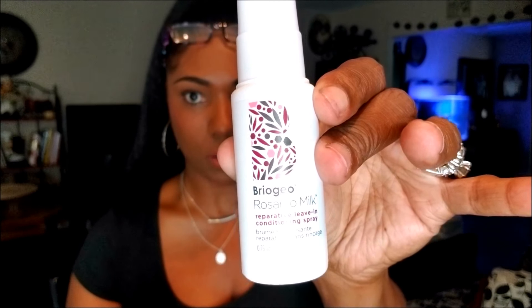Next I have something from Briogeo, and I like products from Briogeo. This says 'Rosarco Milk Reparative Leave-In Conditioning Spray.' So I'm assuming this is a hair product — it says to spray throughout damp hair. Let me go ahead and spray this to see what it smells like. It has a nice soft scent to it — very nice, cute little leave-in conditioner.